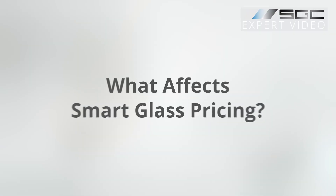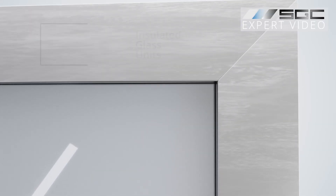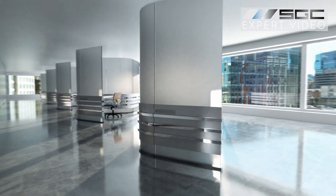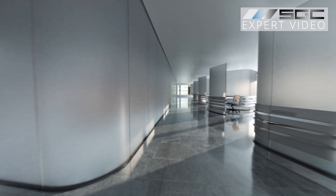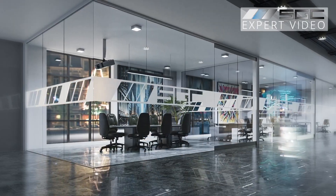Pricing varies by project size, glass type, and custom features. Larger projects often benefit from lower per square foot rates. We offer options like insulated units, curved glass, and switchable logos designed to make your space stand out like never before.